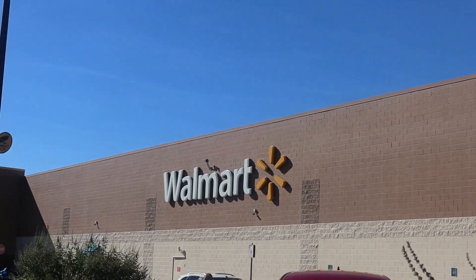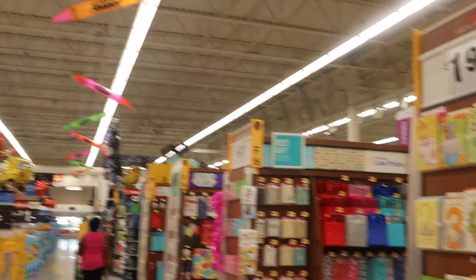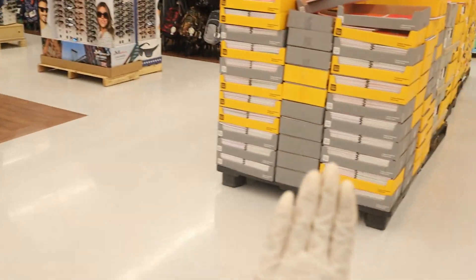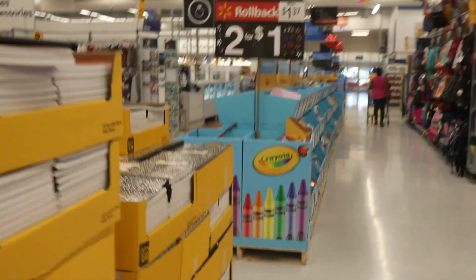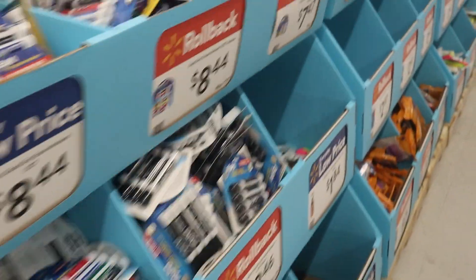We're already here at Walmart so let's head into the store. Here we are at Walmart. I am here in the back to school supply section and they have a whole bunch of different areas with all the school supplies you need. We have notebooks here in all different kinds of colors, Crayola — this is a little overview for you guys.